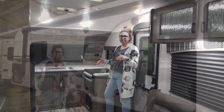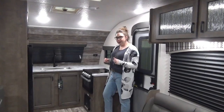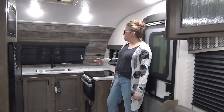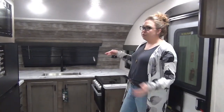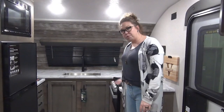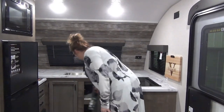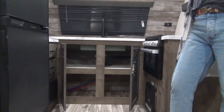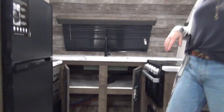Let's check out the inside of the 2022 Sonic 241 VFK. FK stands for front kitchen. Tons of counter space in here, so lots of room for coffee pots, crock pots, and all that fun stuff. You've got drawers over there, your three-burner cooktop, and storage on both sides underneath the sink.